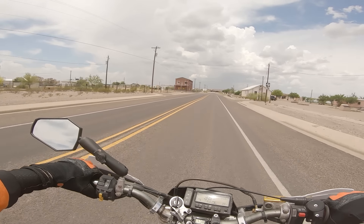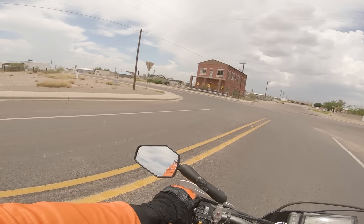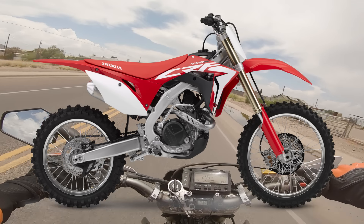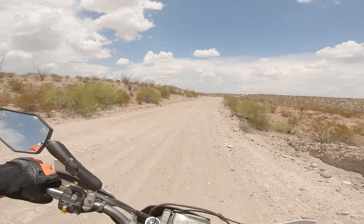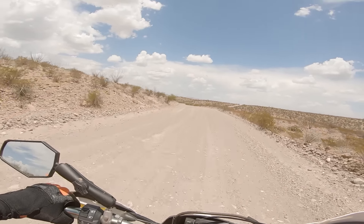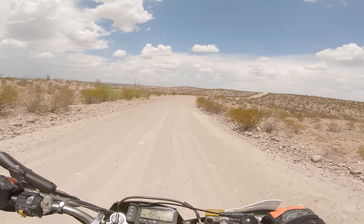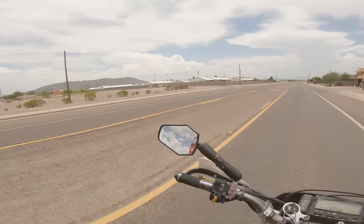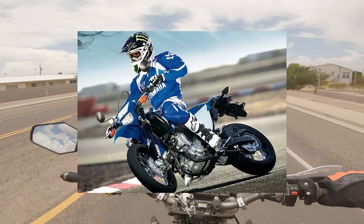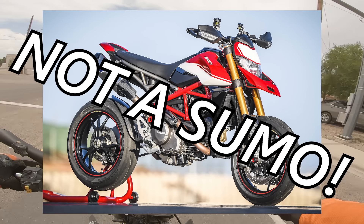Now, a few caveats before we get into this list. First, we're not talking about any conversions today — just factory supermotos, because you can find a good platform to convert, but it's easier to just buy one ready to ride. Secondly, all the bikes are going to be road legal, and we are including new and used bikes, because there really aren't that many supermotos available from the factory nowadays. And finally, all the bikes on this list are going to be true supermotos — meaning tall ground clearance, plank seat, dirt bike looking things with no hypermotards or any equivalent bike like that.